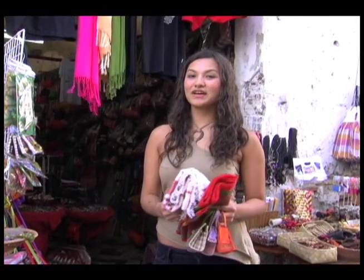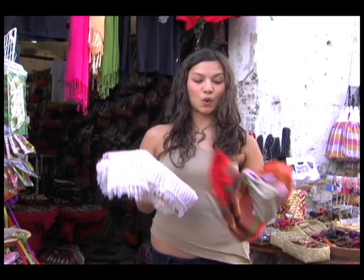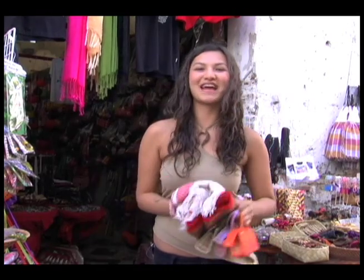The Abel Iloko is the perfect pasalubong, so make sure to grab a few blankets, table runners, or little purses for your friends and family.